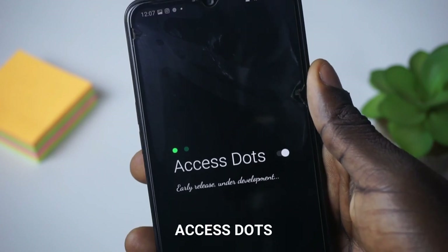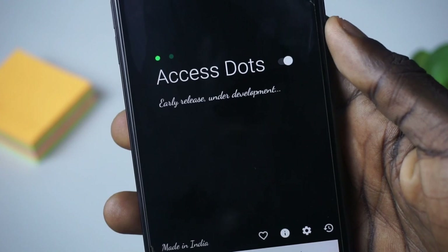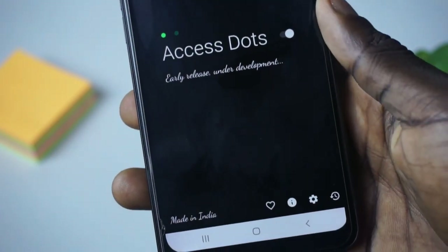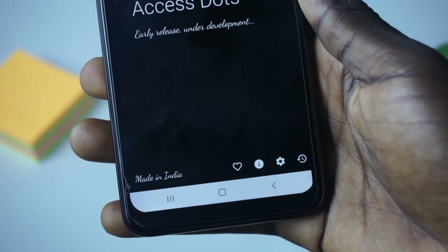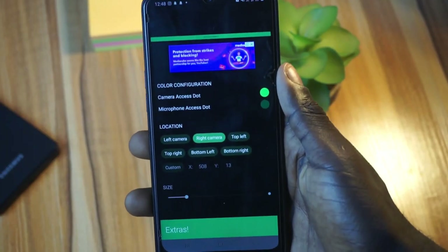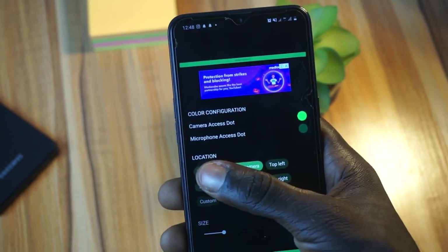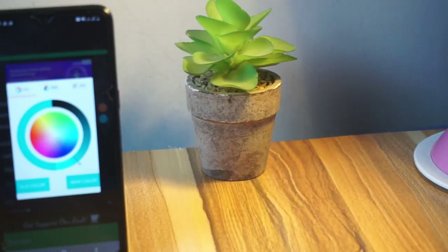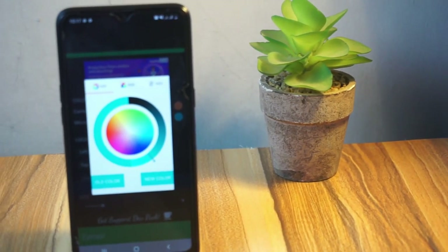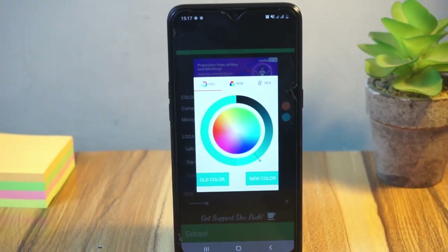At number two on the list I have Access Dots. If you are someone like me who constantly downloads a lot of apps and then uninstalls them, there is a high chance that most of those apps are accessing your camera and microphone. That is why you need Access Dots — for any app that accesses your microphone or your camera, this app is here to help you identify that. All you need to do is download Access Dots and give it accessibility permission on your phone.